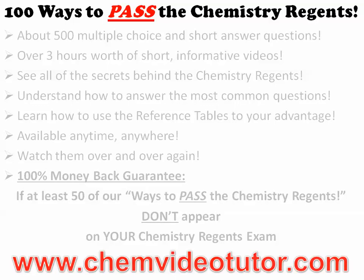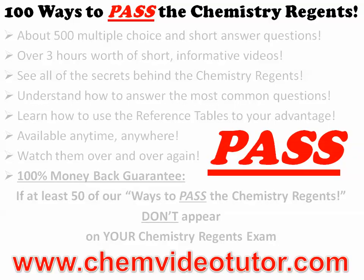So go to ChemVideoTutor.com today and pass that Chemistry Regents once and for all.